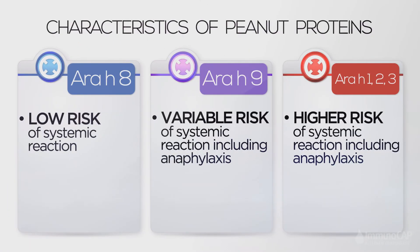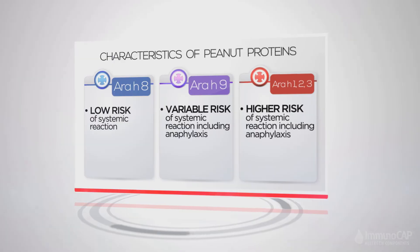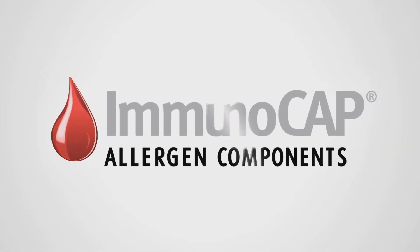Isn't it time to decode the risks associated with your child's food allergies? Learn more and talk to your doctor about ImmunoCap Allergen Component Testing. Because the more you know about your child's food allergies, the better you can manage them.